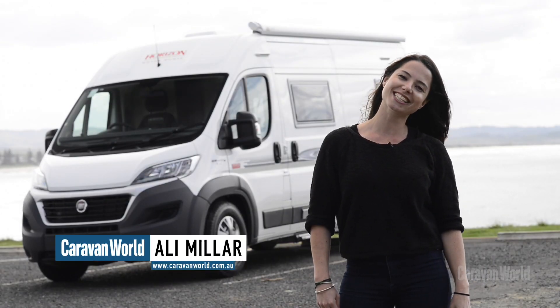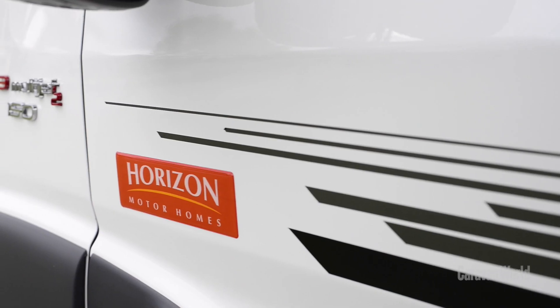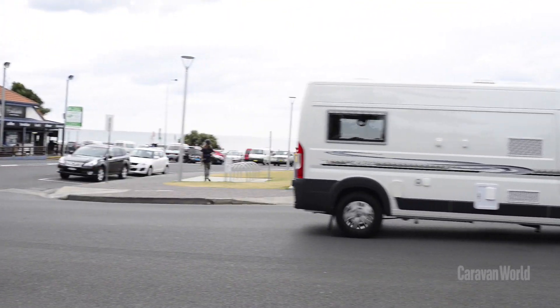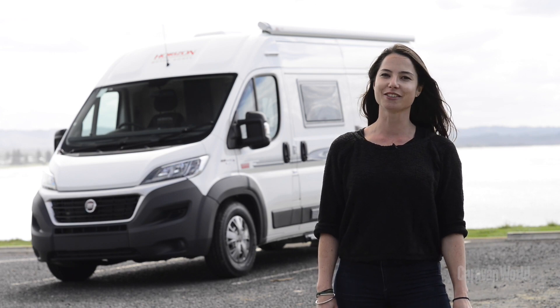Hi, I'm Ali and we're at Lennox Head on the beautiful north coast of New South Wales. We've just picked up this Horizon Melaleuca motorhome from Ballina, where Horizon manufactures and builds its motorhomes. We're about to jump in the van and head up into the hinterland to explore before hitting the coast and ending up at Brunswick Heads for the night.